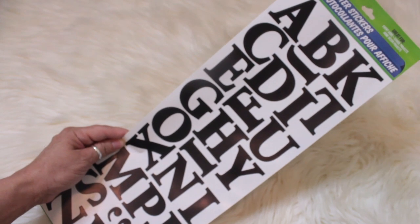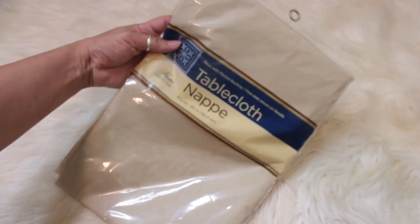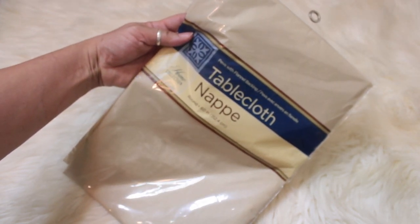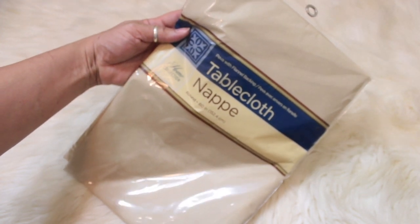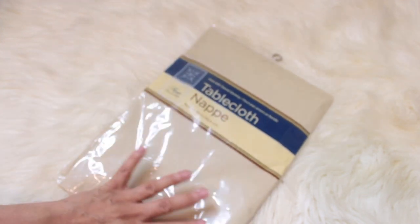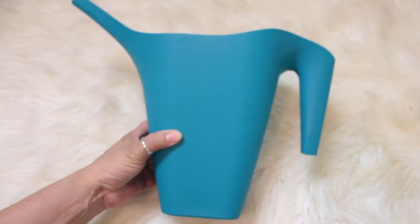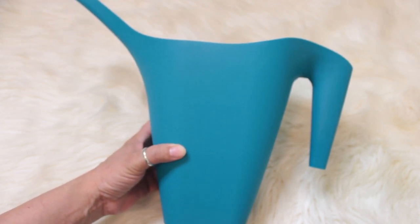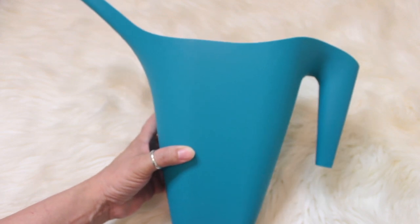I figured the letters would be nice to have on hand for whenever I have a DIY in mind. I also picked up a tablecloth with flannel backing — good to protect my table during DIY projects. I did pick up one of these plastic watering cans for my plants; they have several colors but I picked up the teal blue one.